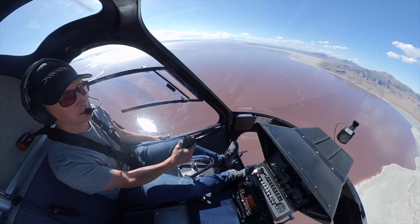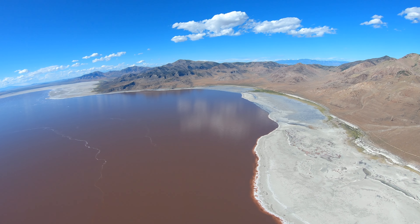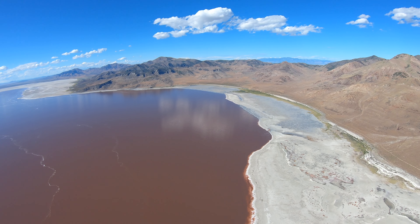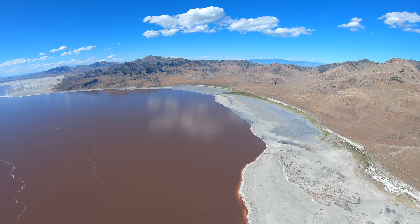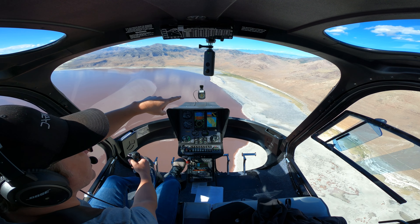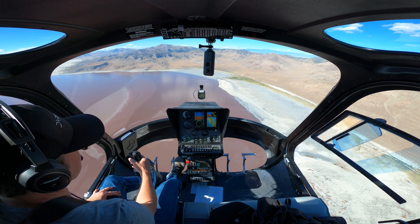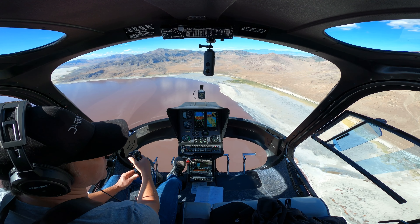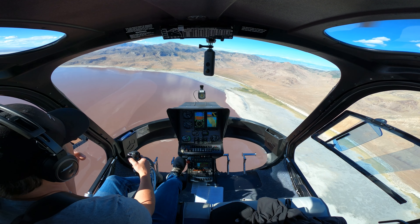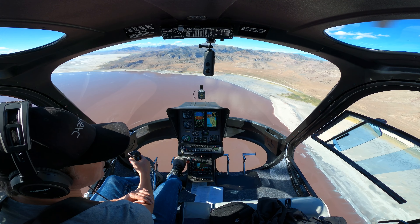That island is called Gunnison Island. And at times — I'm not sure if they're out there now — that is a nesting ground for a large portion of the American white pelicans in North America. They nest out on that island; it's a perfect place for them. But in order to feed, they make a daily flight from out there all the way across — 30 miles over to the Bear River estuary — and feed over there, then fly all the way back. All of that is threatened because the lake levels are so low that it's no longer an island, and so their traditionally protected spot is not so protected anymore.